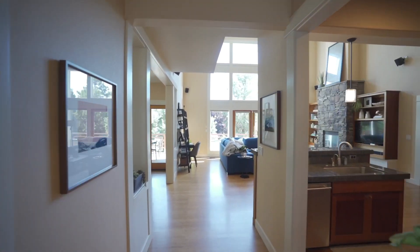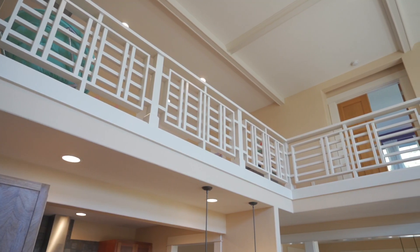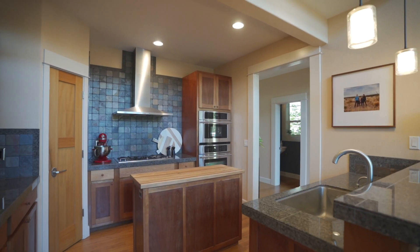As you enter this home you're greeted by an 18-foot entryway and floor-to-ceiling windows in the great room. This timeless custom-built craftsman home was constructed by Ridgeline Homes and lovingly cared for by a single owner since then.